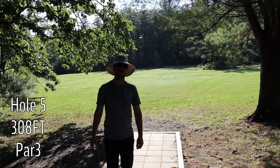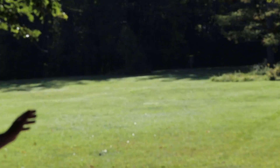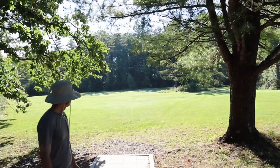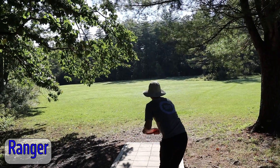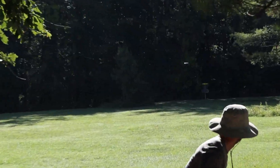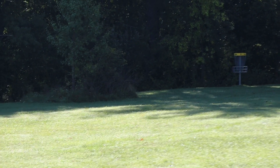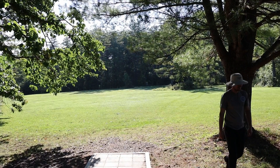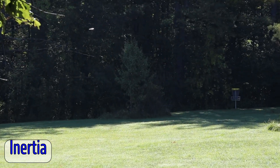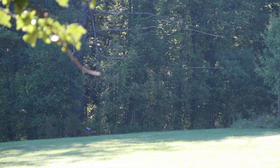Hole five, it's a par three, 308 feet. Straight down the center — left is a little bit more wide open than the right side. I was going for it the whole time. Not stable enough. Wow, that's in the woods.